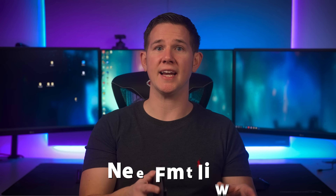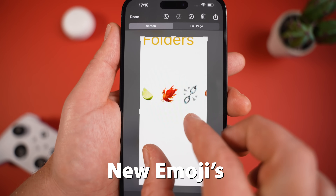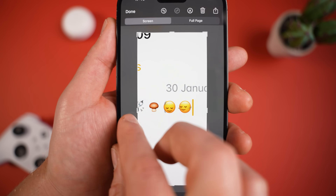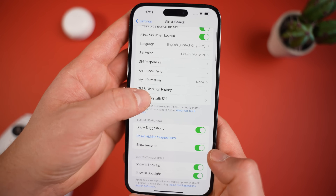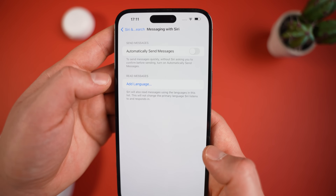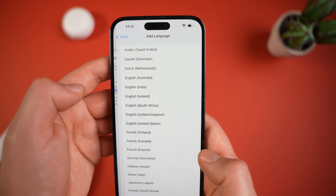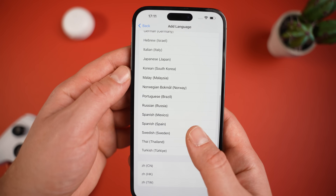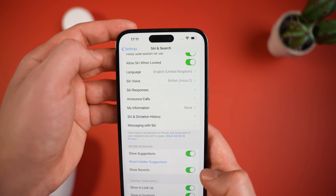New emojis have been added, including a lime, a mushroom, a phoenix, a broken chain, and a shaking head both vertically and horizontally. The auto-send message settings under Siri and Search has been renamed to Messaging with Siri. You can now ask Siri to read incoming messages in a specific language from a list of options — this won't change the primary language Siri listens and speaks in, but applies specifically to the reading of messages.